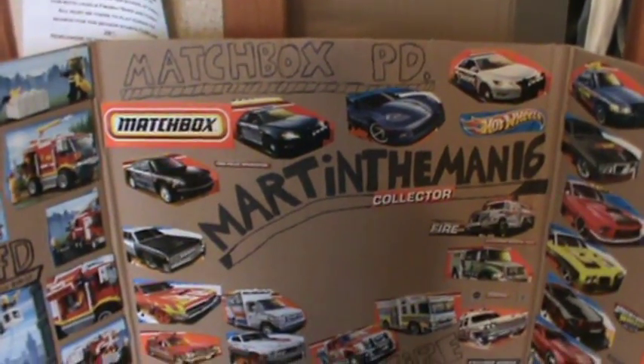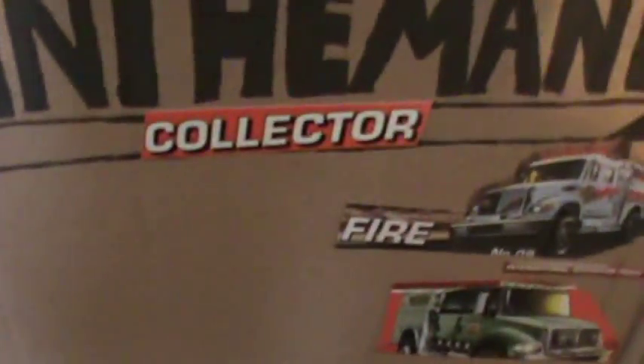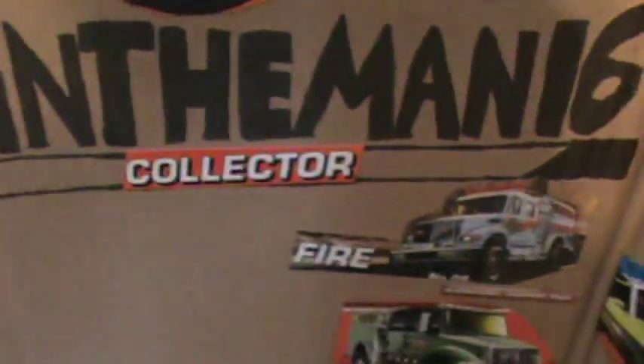Got the new background done — this is how it looks. Matchbox police department has a few cars on there from the police department, as Martin the Man 16 put in off of a 10-pack.